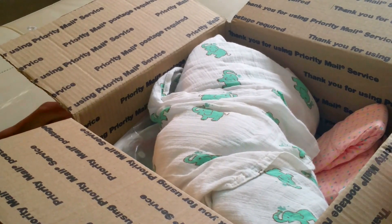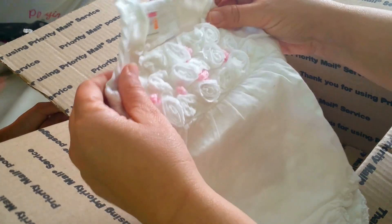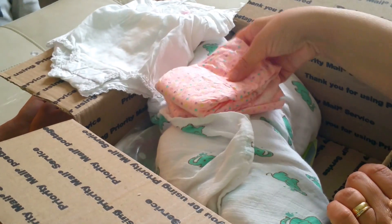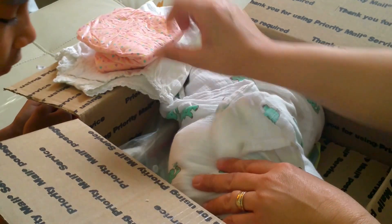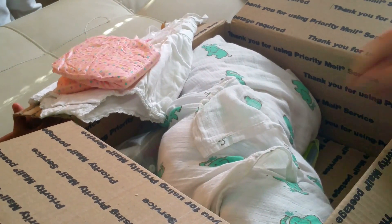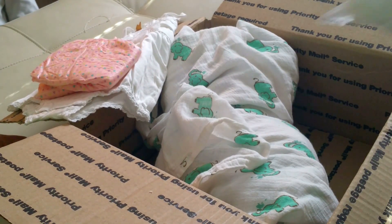It looks like she wasn't sent with very much. It's a girl — look at that, that's really pretty! That's good because I don't need a lot of stuff. And there are apparently girl diapers, so it looks like it's going to be a girl. What do you think about that? You wanted a boy — are you sure? Okay, this is gonna be...